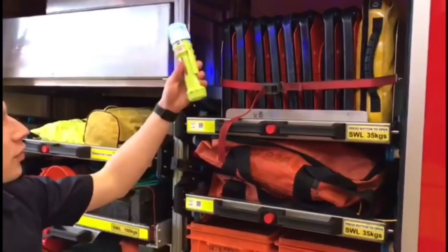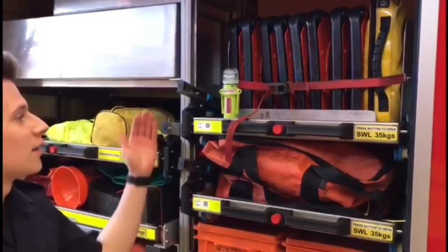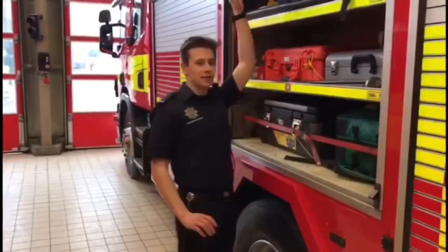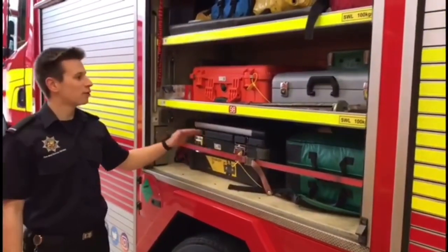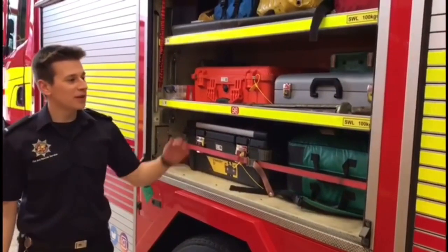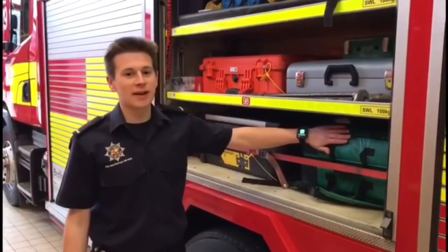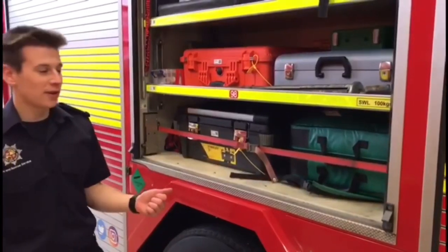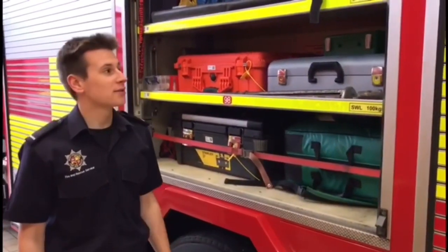At night time we also lay these out to warn other road users that there is an incident ahead. In the near side middle locker we carry all of our small tools in the toolbox and some drills. We also carry method of entry equipment which we use to gain access to properties, and our trauma care bag containing oxygen packs, a defibrillator, and bandages used to treat our casualties at incidents.